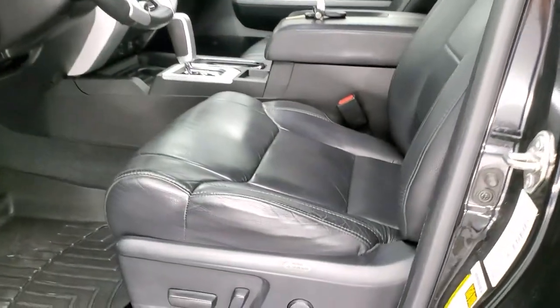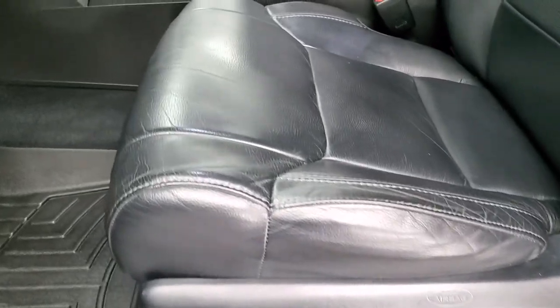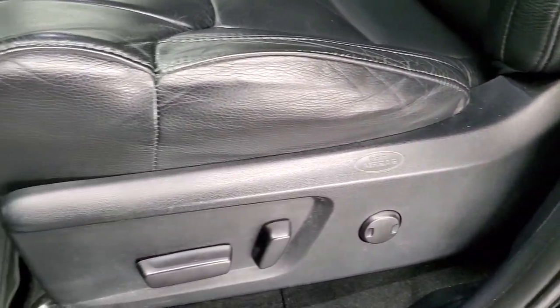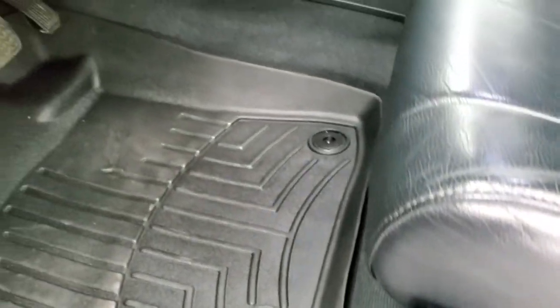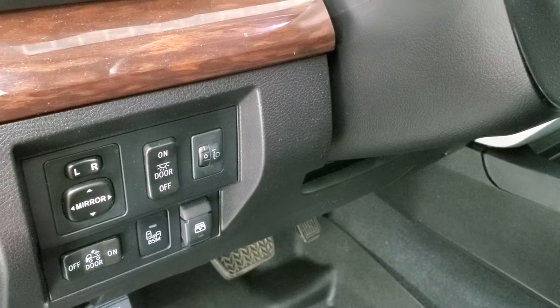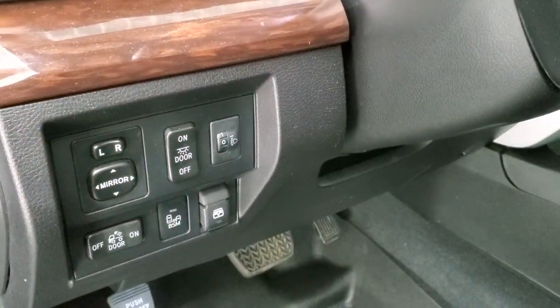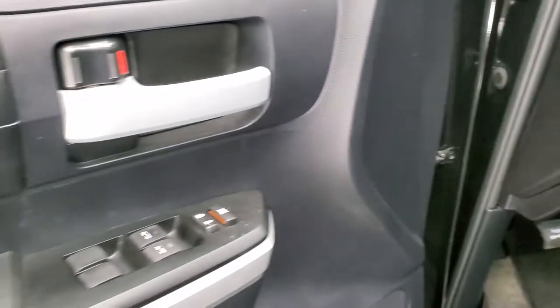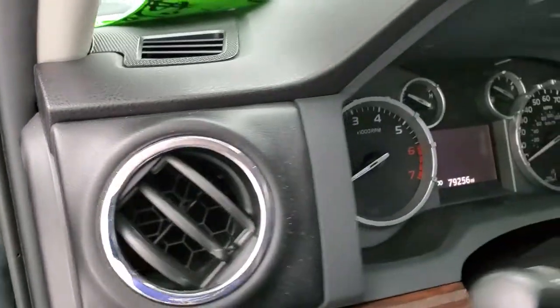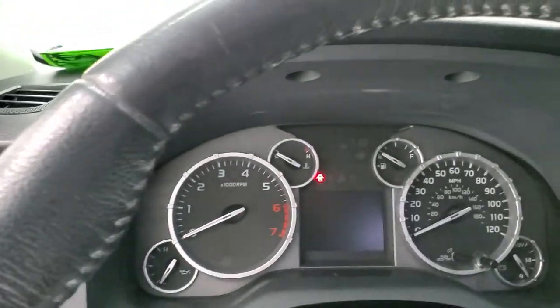Inside, the Limited package gives you the black leather interior. The interior is just as clean as the outside of the truck — no rips, no tears, and this truck has never been smoked in. The seats are in really nice condition. You get a power driver's seat, WeatherTech floor mats, power slide-down rear window, power mirrors, blind spot monitoring, power windows, power locks, and a JBL premium sound system.